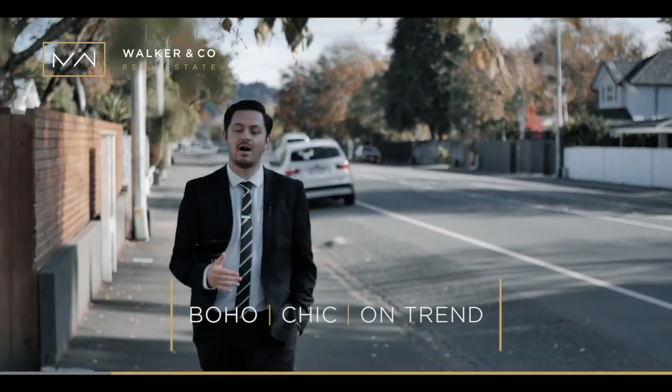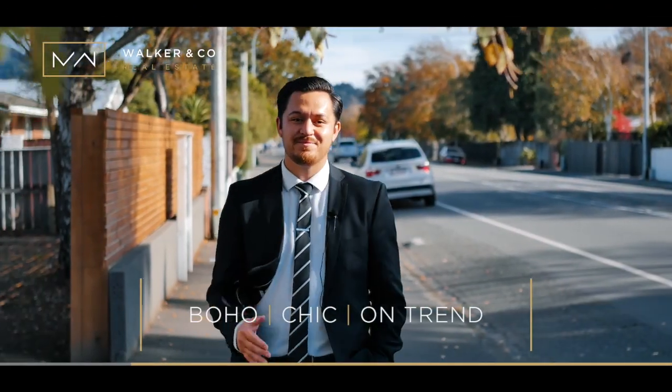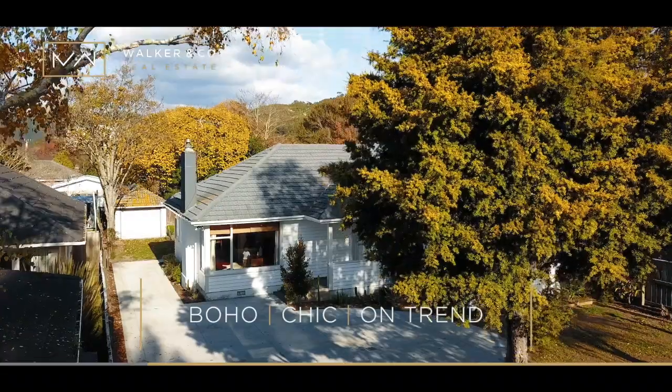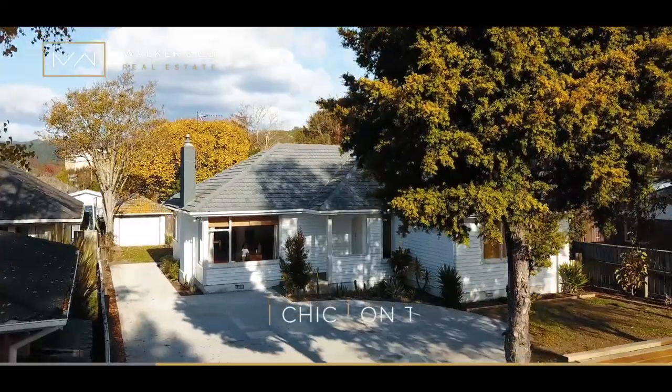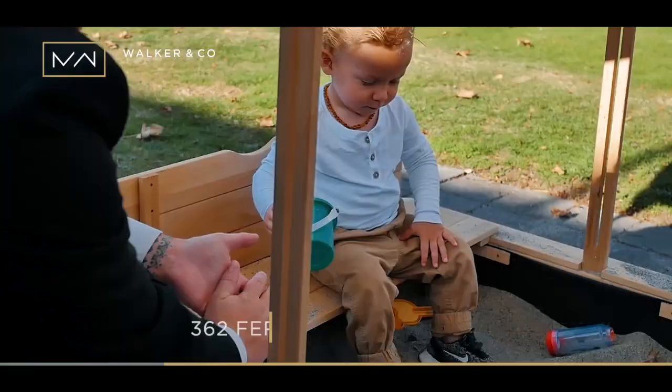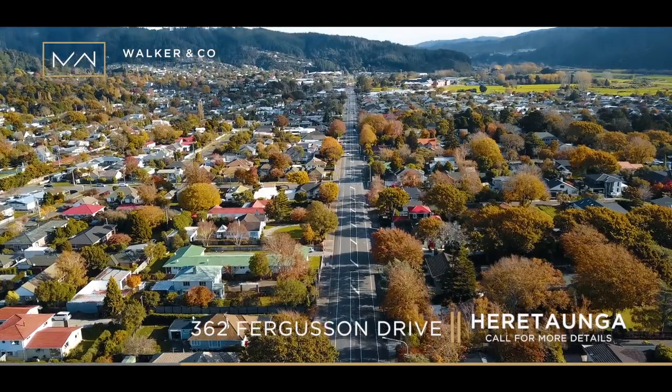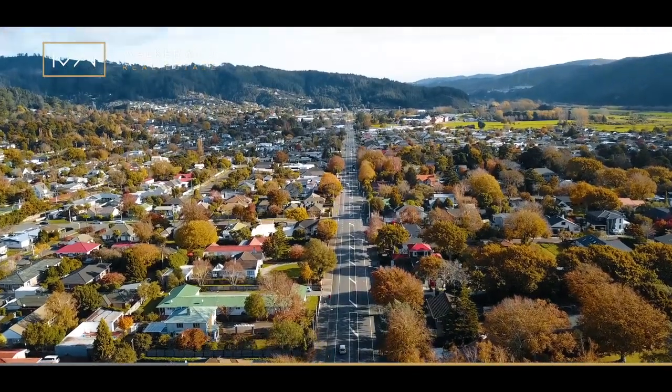Boho, chic, on trend. Hi, I'm CT from Walk & Co Real Estate and welcome to 362 Ferguson Drive. This home has an abundance to offer you and your family, nestled in a stunning location of Heratomo on Ferguson Drive — but to us locals we call this area the Golden Mile.